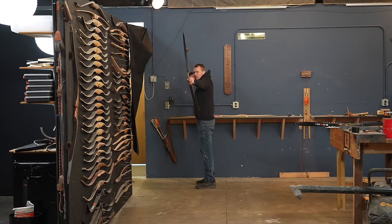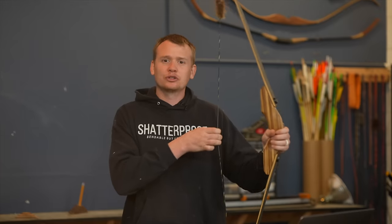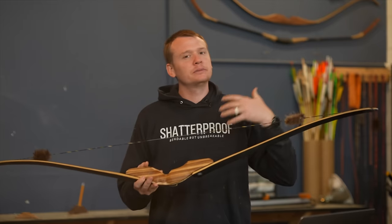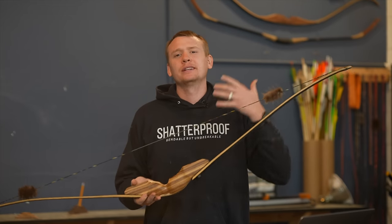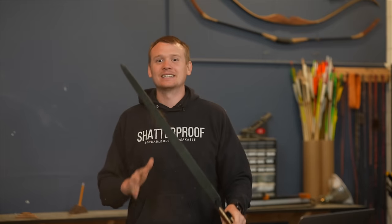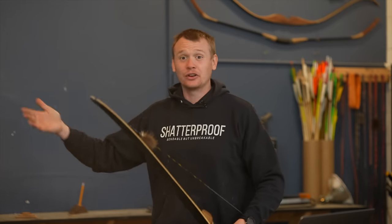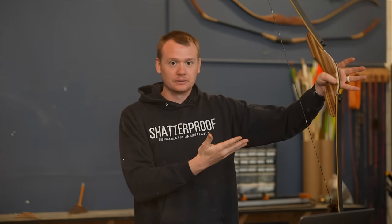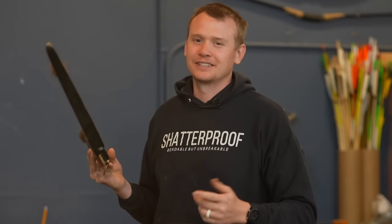Know that draw length and draw weight of an individual will change how the bow performs for them. If I were to give this bow to somebody who's 5'6 with a really short draw length compared to a 6'3 person like me drawing a long draw length, it could perform differently. For me at 6'3 with a 6'7 wingspan, this design tends to lead at a 29 or 30 inch draw length to a very enjoyable shooting experience.